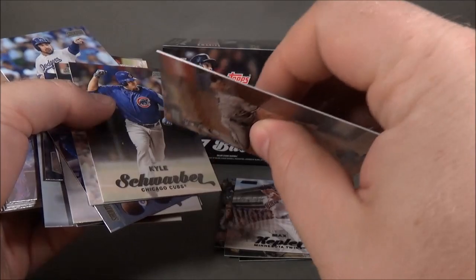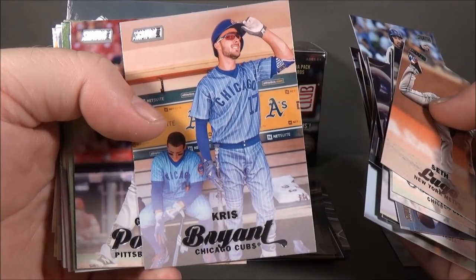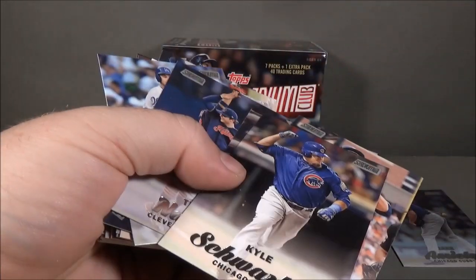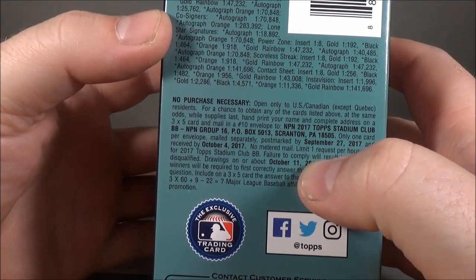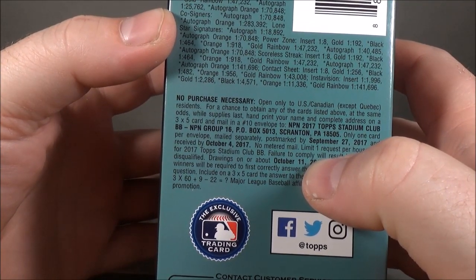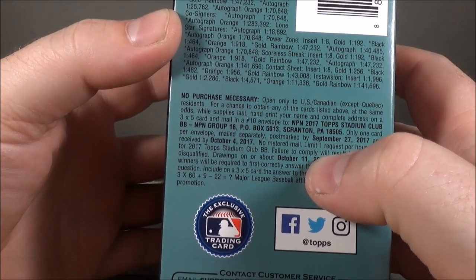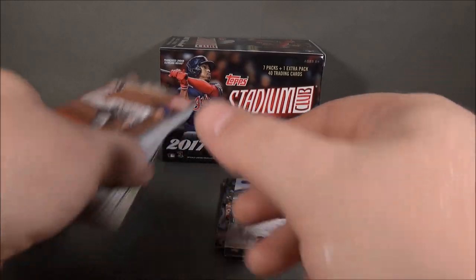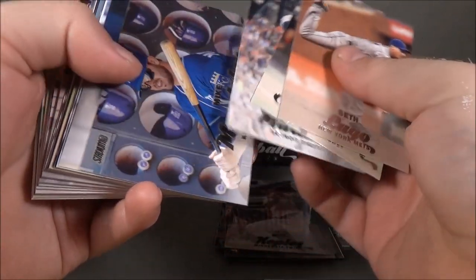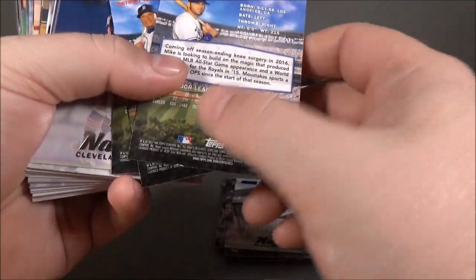Nice thick cards — they're not really thin like base Topps or Bowman. I like that Bryant, that one's pretty cool. Stadium Club blaster box. Like I said, autographs are hard to get — one in 118 packs. Not very good odds in retail. Variations are one in 115 — I'll actually have to go through these and see if I got any variations. I'll have to check the codes on the bottom, but I didn't notice that.